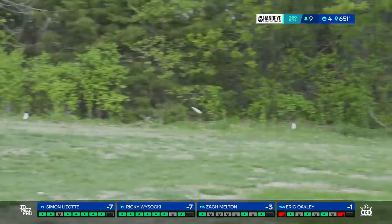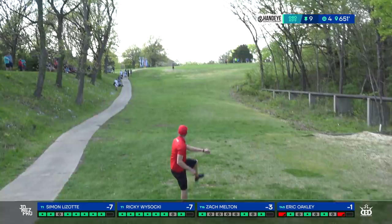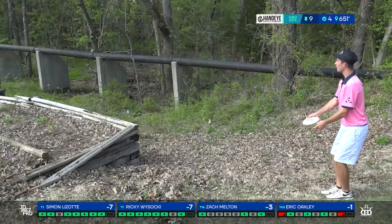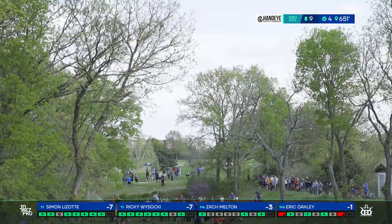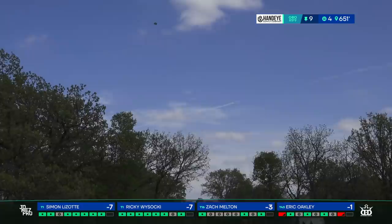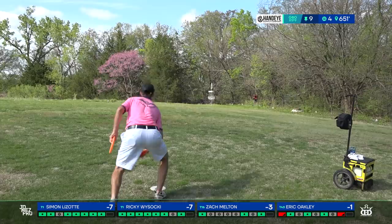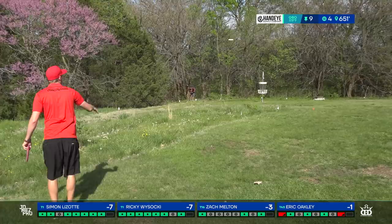Beautiful flight for Oakley — it's a big shot from there though. For most competitors the drop zone is basically an instant five. This is a roller — headed towards some OB but catches a little of the tall grass and stays safe. He probably could have gotten a P2 up and around the corner, but I like the play with the D-line FD — it's super understable for him when he just rips it, more of a burnout roller. To put himself in that nice little tiny corner of OB though — fortunate.